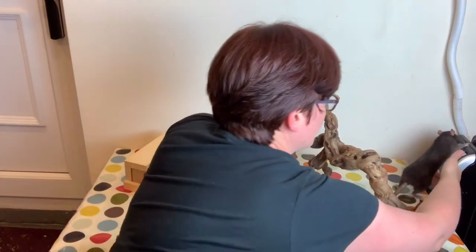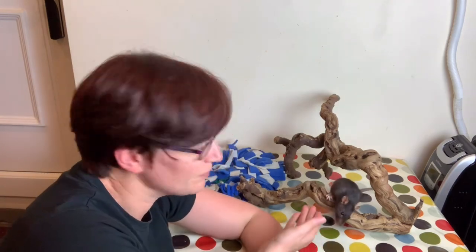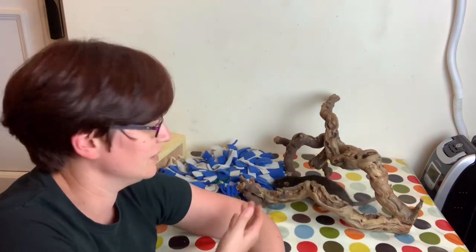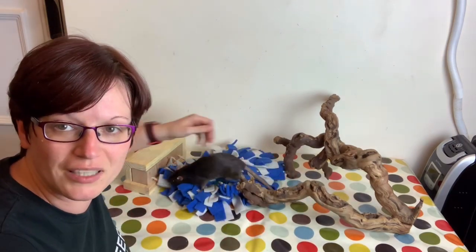Hi everyone and welcome to Asami Rat Care. Today's video is featuring a special guest who's trying to escape. This is Arcana. She's currently staying here on holiday and this video is going to be all about head tilts in rats. And as you can see, Arcana is modeling this very, very well at the moment.